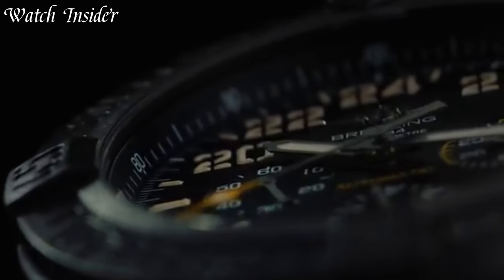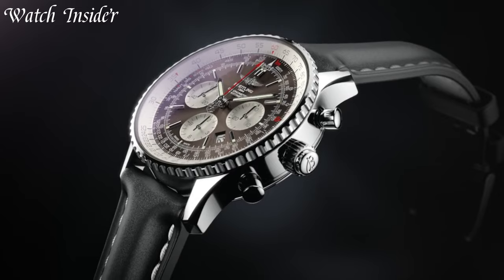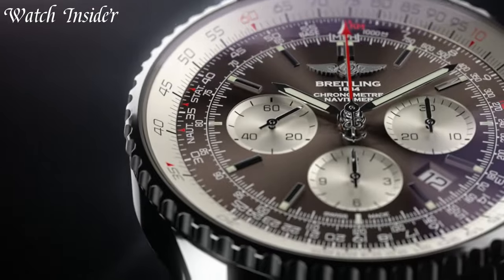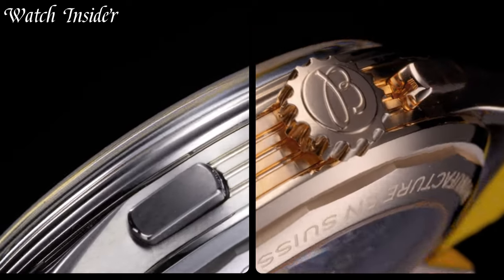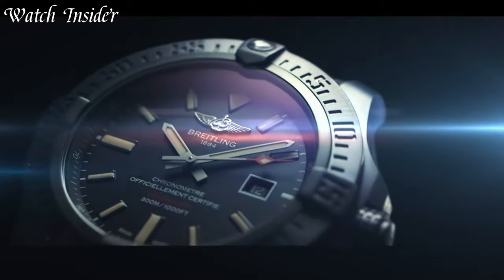Breitling watches are the ultimate in precision and reliability for pilots and adventurers. With over a century of experience, Breitling continues to innovate with features like chronograph functions, emergency signals, and easy-to-read dials.